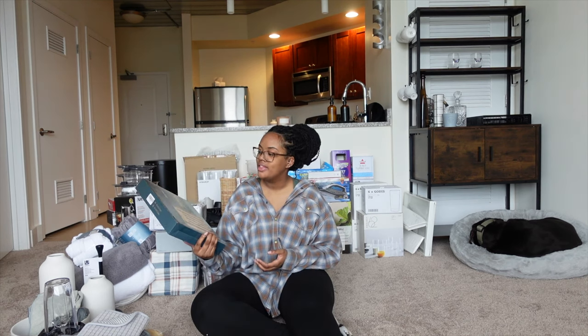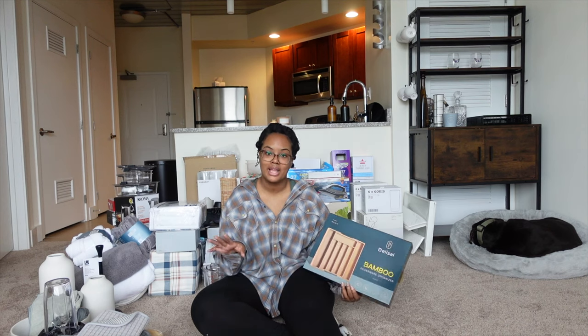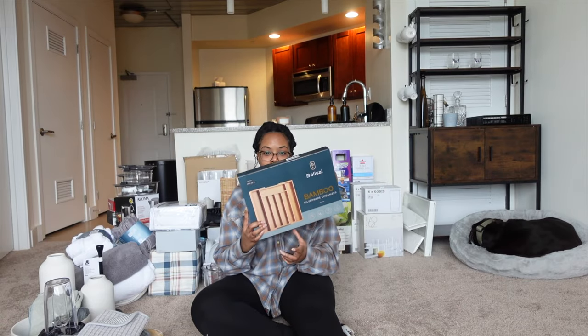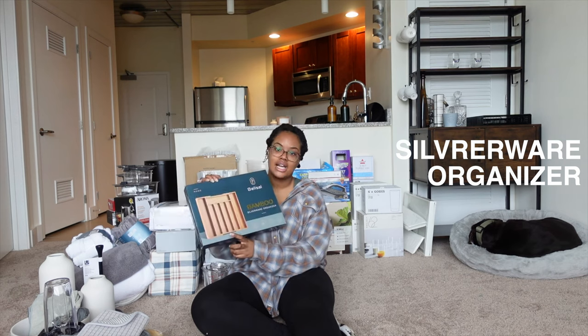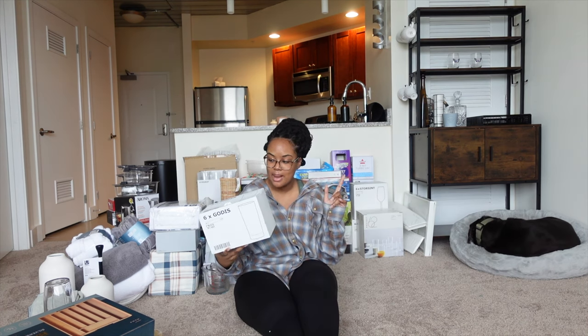I recently bought this a couple of days ago — my first apartment was shared with a roommate in college. This is a silverware organizer, and I've always wanted one of these aesthetically pleasing ones. This is a bamboo one from Amazon and it matches the inside of the drawers that I have.